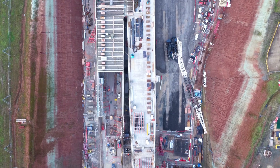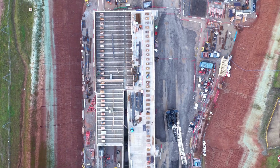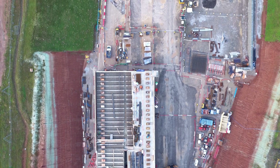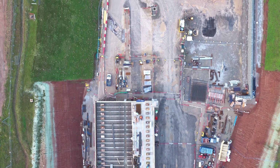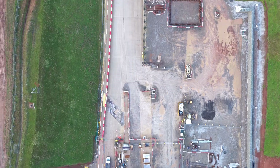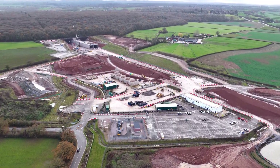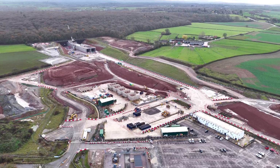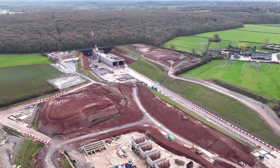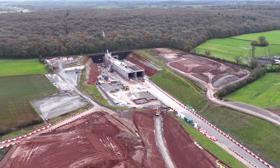One of the most striking changes since last year is this large rectangular concrete structure, now clearly emerging from the tunnel section. At first glance it appears stark, almost industrial, but its form tells us an important story. Its scale and geometry strongly suggest a permanent head house or tunnel interface structure — a fixed element designed to manage drainage, ventilation, access, and long-term maintenance of the bored tunnel.